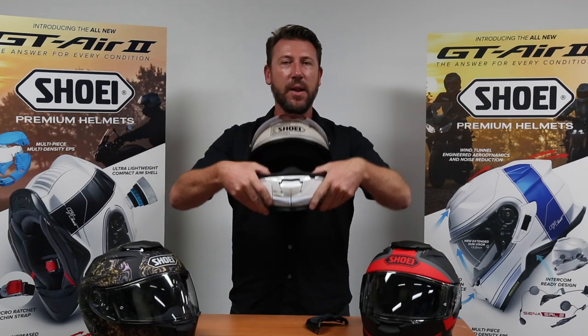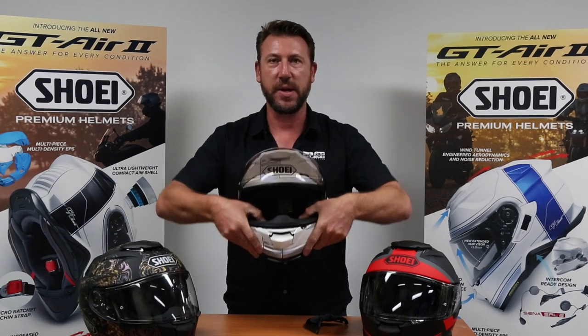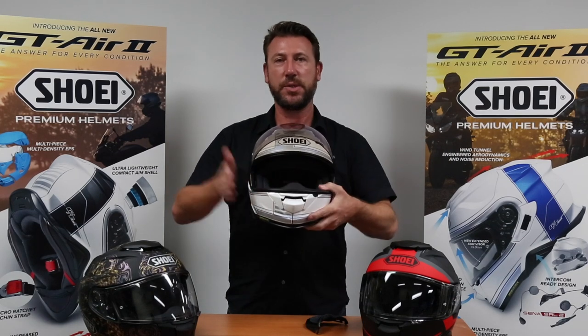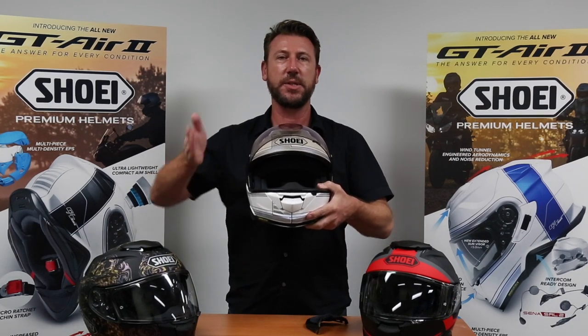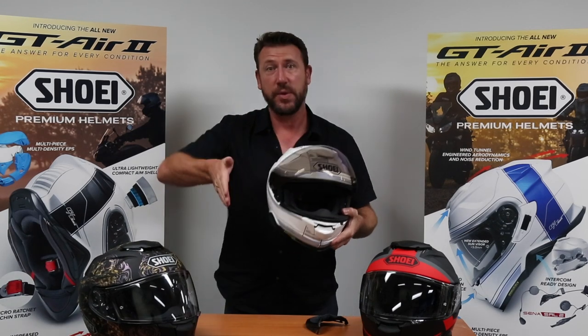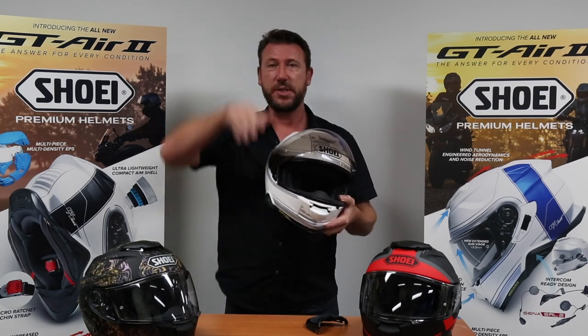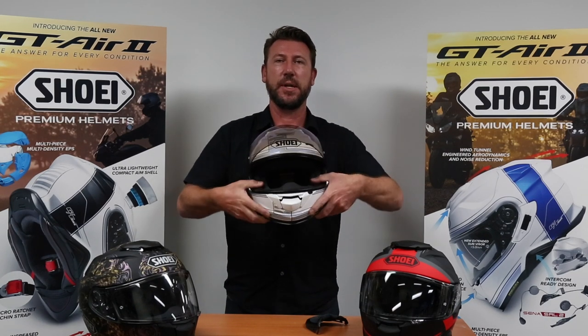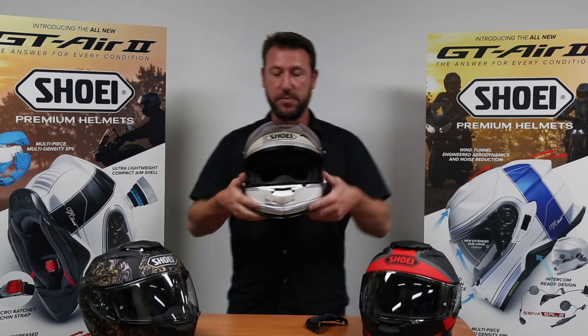And even on this one, like the NXR and the X-Spirit 3, there's a two-position cheek pad. You can actually slip your cheek pads up and down to position it for your riding style. So if you're in a racer's crouch leaning forward and want the helmet back a little for more vision, you can click them into the down position. In a standard upright riding position, you can leave them in place as they are. That's a really good benefit on this one.